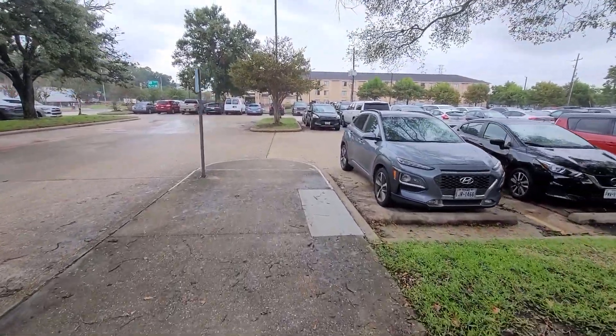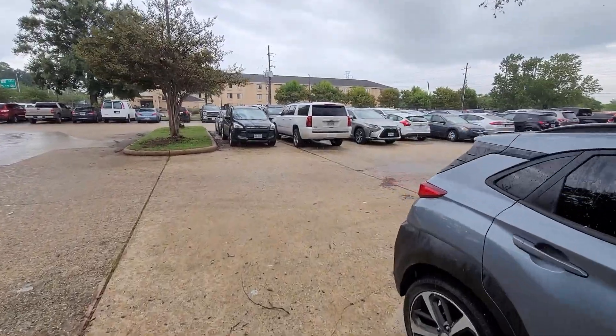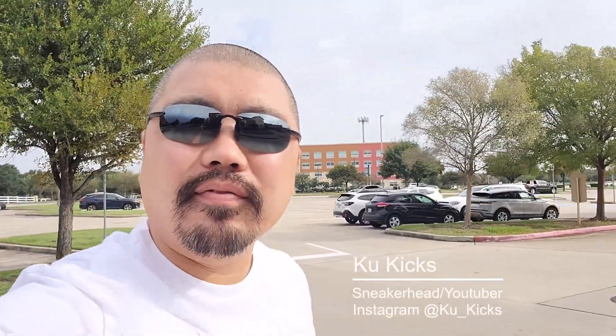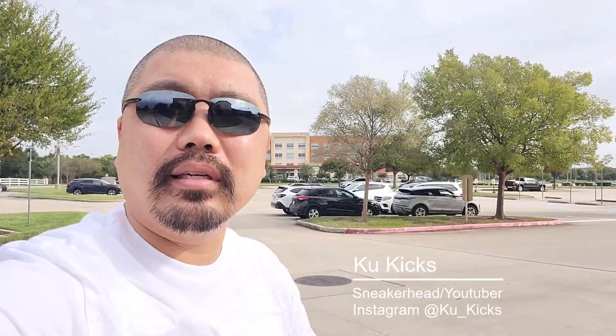Alright, now it's raining a whole lot. God dang it. Let's go to the Nike Outlets. What's going on YouTube? It's your boy Kuba Kool Kicks. We are back for another video guys. Houston, Texas. Gotta hit up some Nike Outlets. I think it's the Houston Premium Outlets — I thought it was on the outskirts of Houston, but it's called Houston Premium Outlets. Let's go check it out.